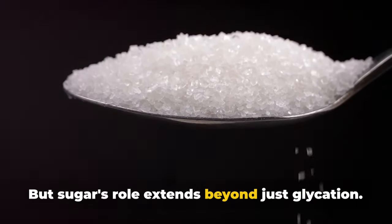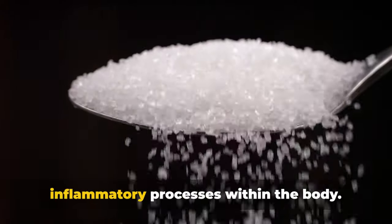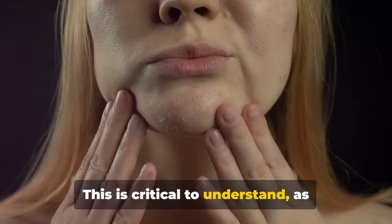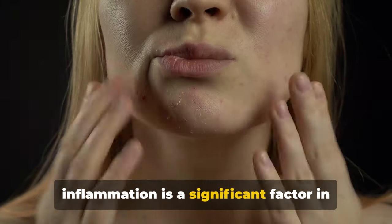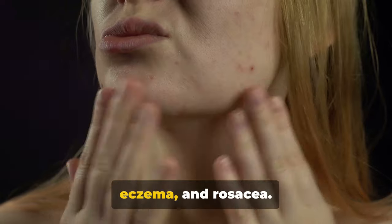But sugar's role extends beyond just glycation. In fact, sugar is a key player in the inflammatory processes within the body. This is critical to understand, as inflammation is a significant factor in various skin conditions such as acne, eczema, and rosacea.